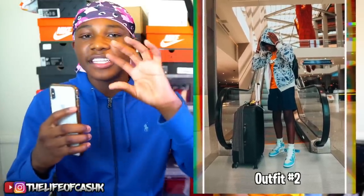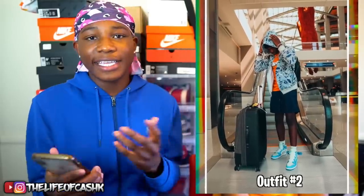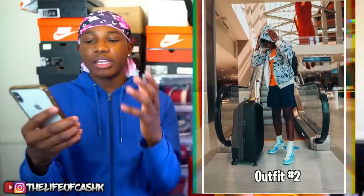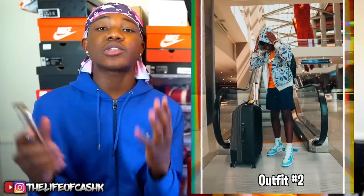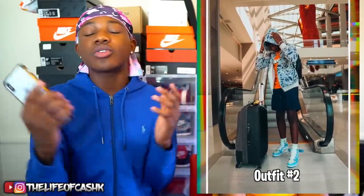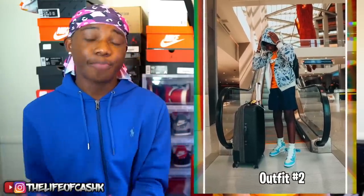If you don't have any Bape, Supreme, or Off-White, that's perfectly fine. I'm wearing a Supreme shirt underneath, but you can have a regular orange shirt from the mall, Zumiez, or anywhere like that. I have a Bape hoodie on with Vivienne Westwood up top. Always accessorize with your outfits — if you have rings, earrings, chains, or necklaces, make sure you throw those on because they complete your outfit and make it not look as basic.